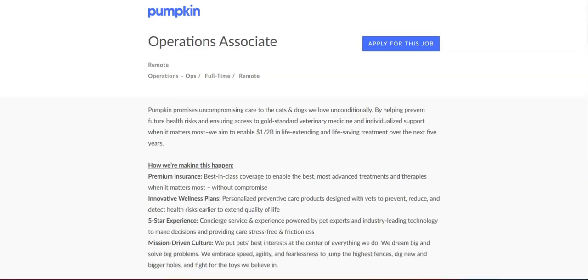I hope all of you are doing well today. For today's video, I'm going to be sharing with you information about this operations associate position that's being offered by Pumpkin.